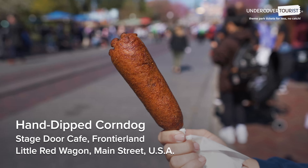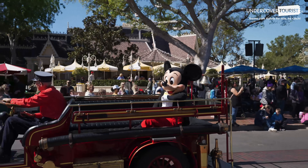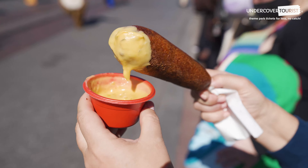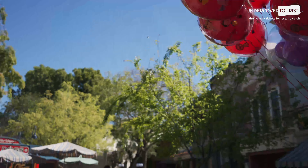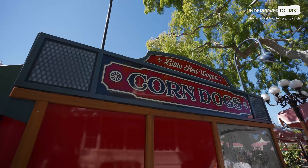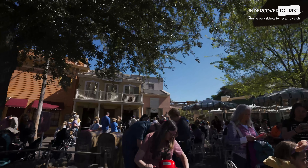Hand-Dipped Corn Dog — $9.79, available at Stage Door or the Red Wagon. A hand-dipped corn dog is one of the best on-the-go Disneyland foods and an iconic treat, especially from the Little Red Wagon cart on Main Street, USA, where you can add special dipping sauces. The Stage Door Cafe in Frontierland also sells hand-dipped corn dogs.